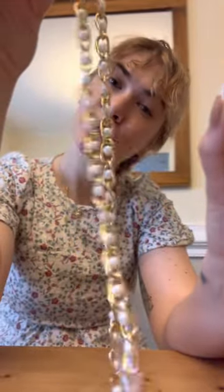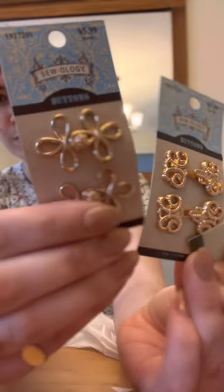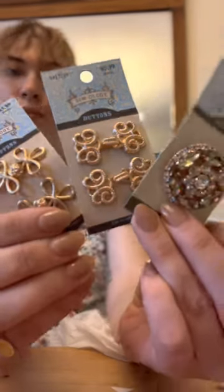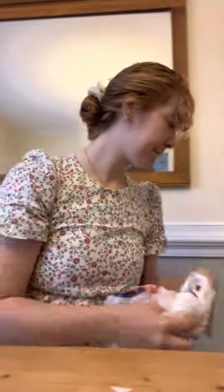I might use this chain trim for the dress I'm sewing now. Finally, just some buttons and closures. Unfortunately, the Hobby Lobby buttons, trims, and notions are not on sale right now, but if you do end up going to buy fabric, let me know what you buy.